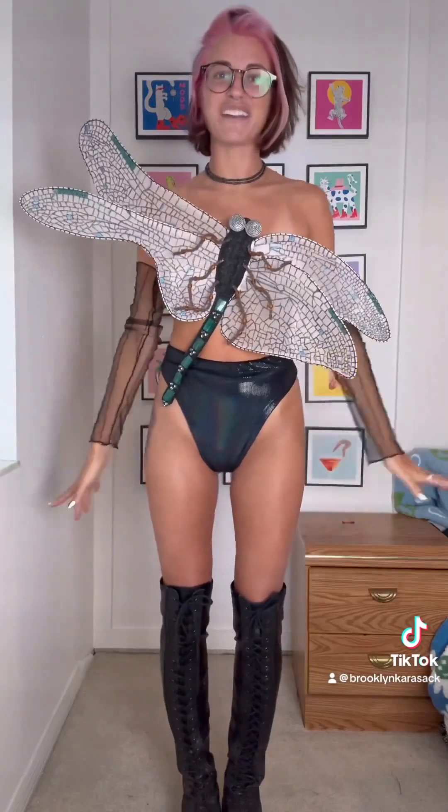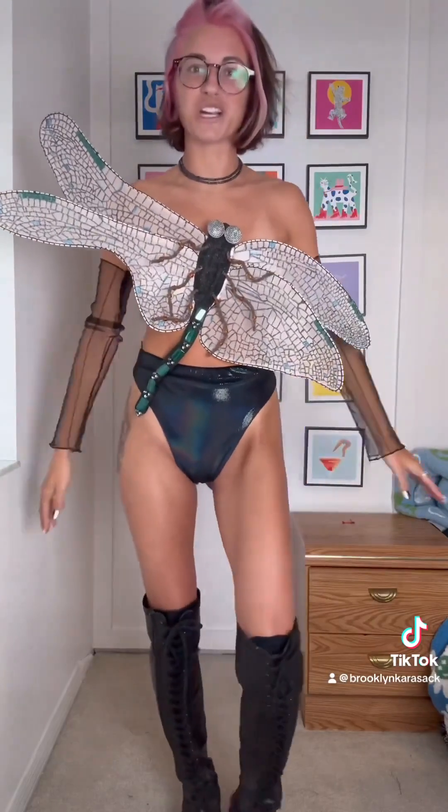I got this dress. It has quite a few questionable stains on it but I think I'm gonna make it into a dragonfly top that'll be one of my outfits for Electric Forest.